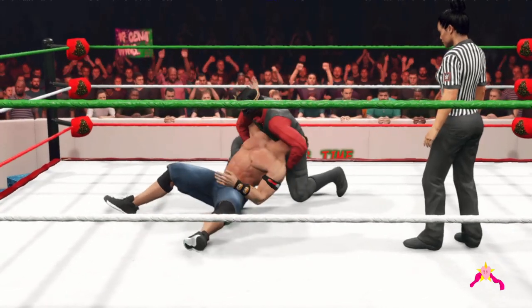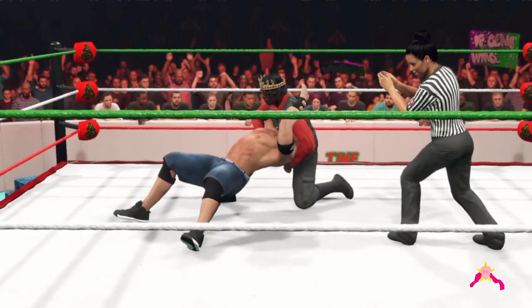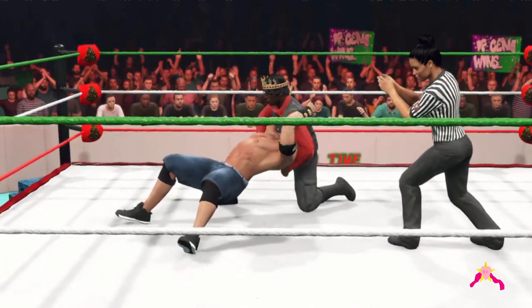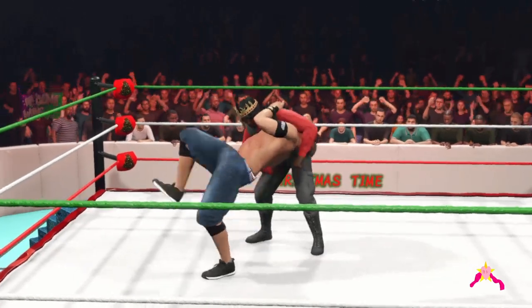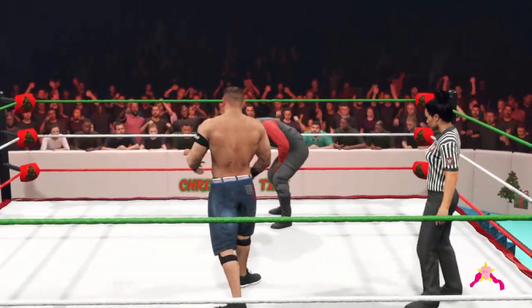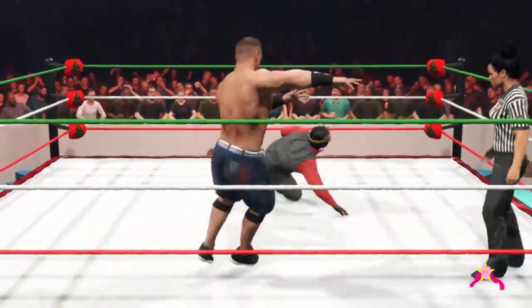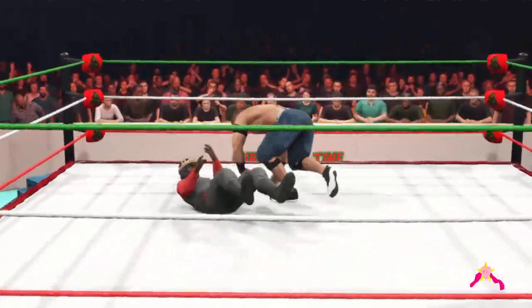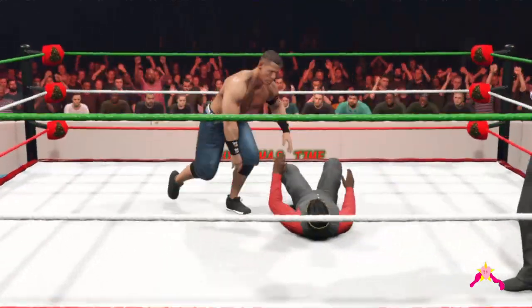Dragon Sleeper — locked in tight. Cena's in trouble. Is Cena gonna submit? How much can Cena withstand? He breaks free, but will the damage prove to be irreparable? He's able to recall — Big Mac John — yeah, the greatest of all time. John Cena, the 16-time world champion.